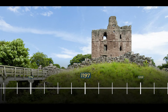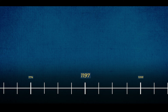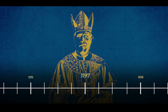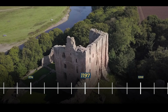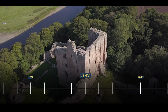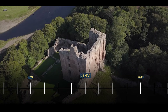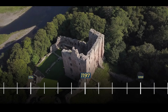In 1197, Norham Castle experienced another shift in ownership and control. Bishop Philip of Poitou saw the restoration of the castle to his authority, a decision made by King Richard I. The decision by King Richard to restore the castle to the bishop underscores the complex interplay of secular and religious powers in medieval England.